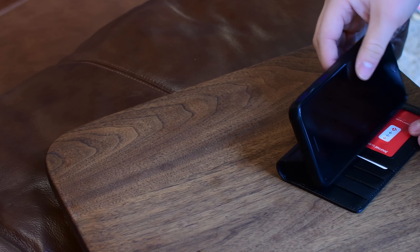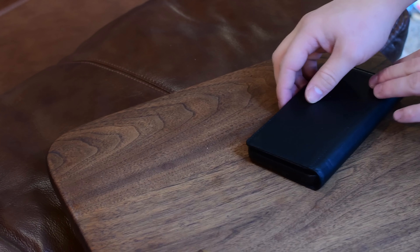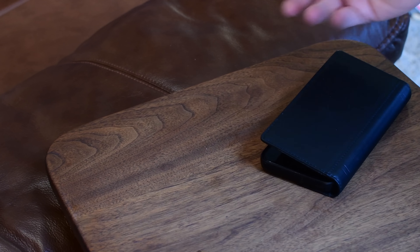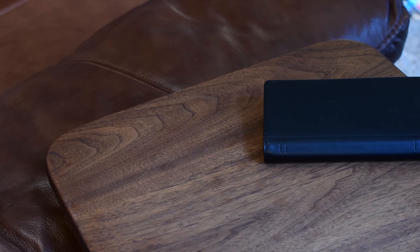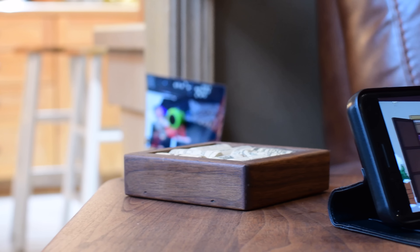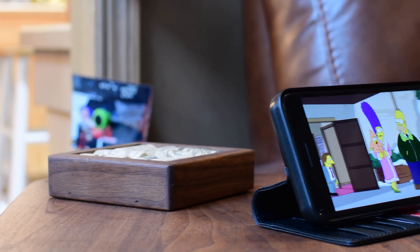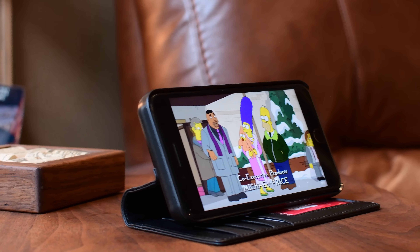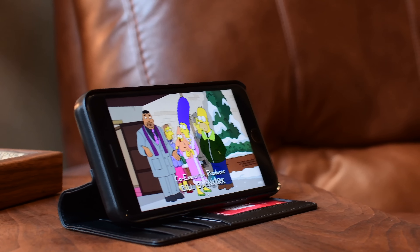Just like the BookBook, you do have a built-in viewing stand, which is of course really nice. I like being able to prop that up if you're going to participate in a FaceTime call or even just catch up on the latest episode of The Simpsons. Either way, you don't have to grab anything additional or remove the case like you do on the BookBook. It just works.